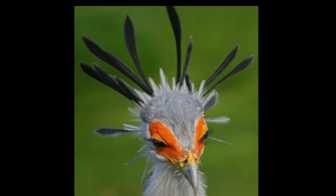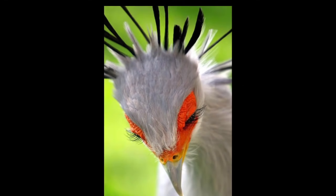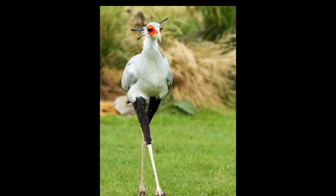The secretary bird is instantly recognizable as a very large bird with an eagle-like body on crane-like legs that give the bird a height of as much as 1.3 meters (4 feet 3 inches). The sexes are similar in appearance. Adults have a featherless red-orange face and predominantly gray plumage, with a flattened dark crest and black flight feathers and thighs.